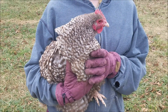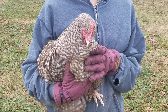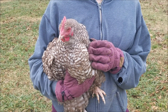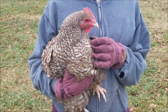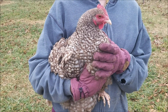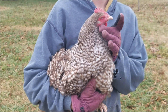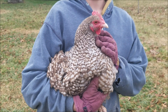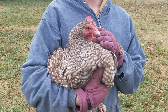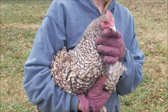Here we have our second chocolate cuckoo Orpington hen. She is just under a year old and hasn't quite started to lay yet. She was born in the winter, so it's going to take her a little bit longer since she went through molt before she started laying. But as you can see in comparison to the first four-month-old we showed you, this hen has much larger and redder comb and wattles. They're not quite fully developed yet, so she is not quite laying, but she is getting very close.